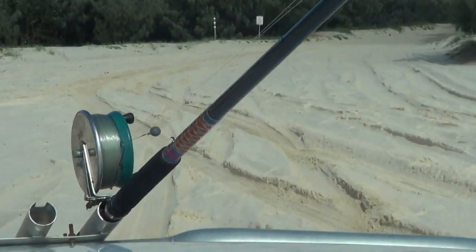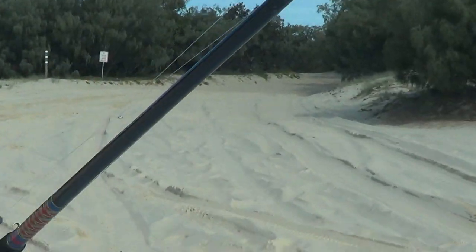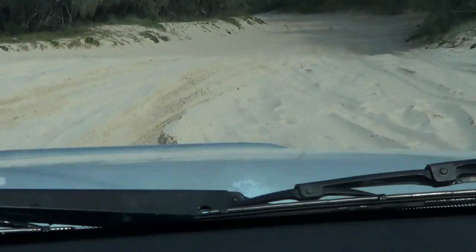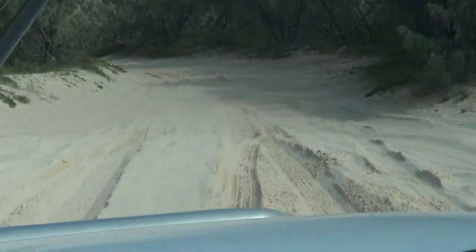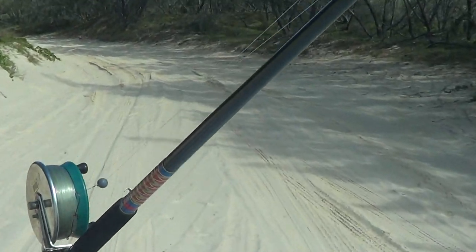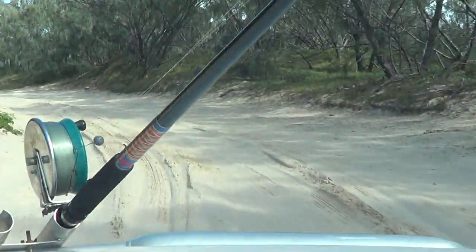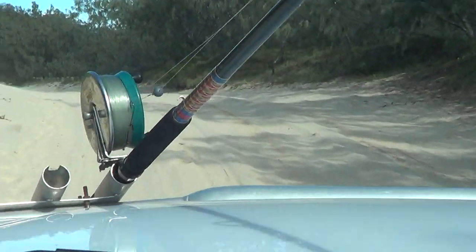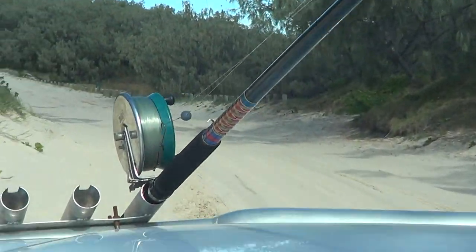Quite a few vehicles get bogged about where we are now. This vehicle won't get bogged because it's got a good power-to-weight ratio — it's a top-of-the-range Land Cruiser. The tracks are good at the moment because of the recent rain, but if they're not maintained and it hasn't rained for three or four weeks, a lot of cars get bogged. Probably one of the biggest areas that get bogged on the island is just coming up.